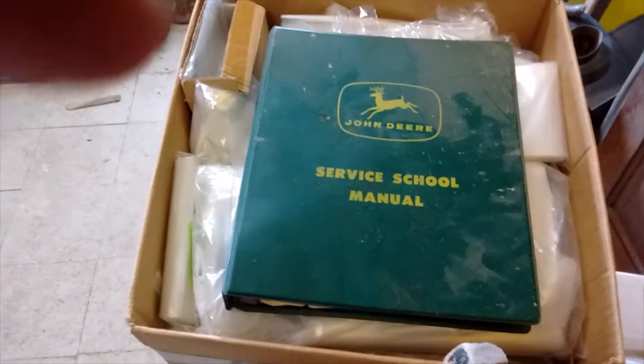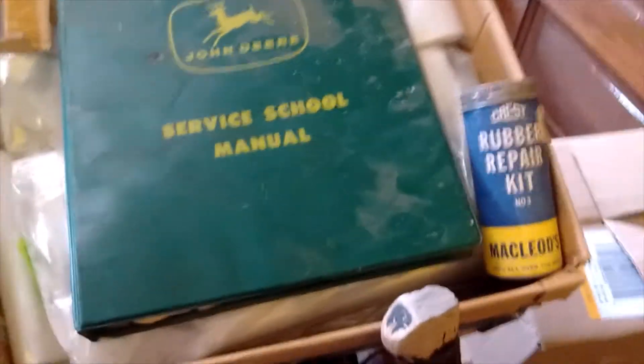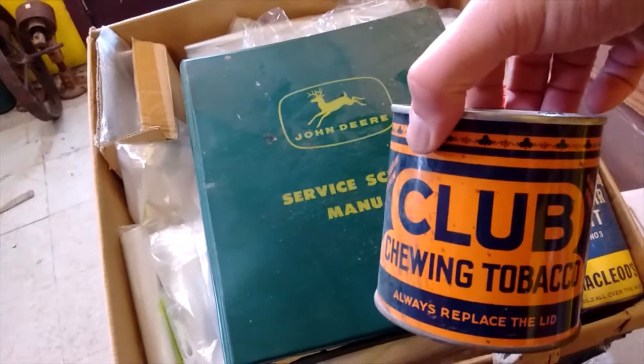From one estate sale I've got a couple of plates, nothing terribly fantastic, an axe, and a friend will claim that I'm sure. Got a John Deere service school manual, a Clou's rubber repair kit, a tube patch kit, a Club tobacco tin, a little tiny oiler, and a pricing gun for putting tags on fabric.